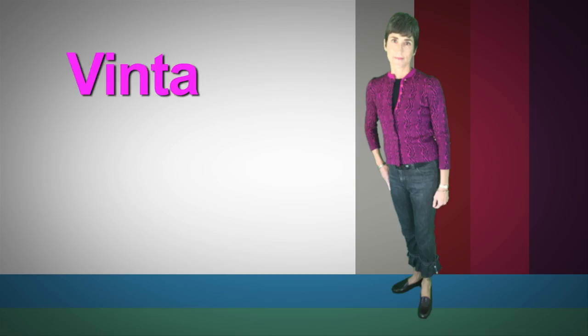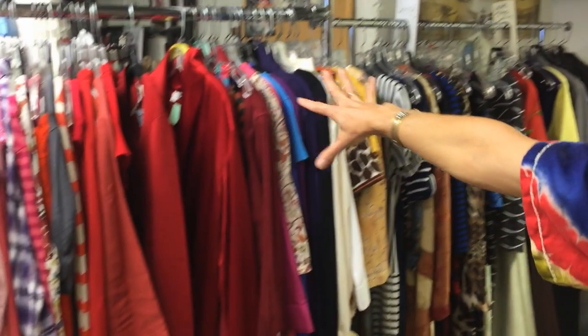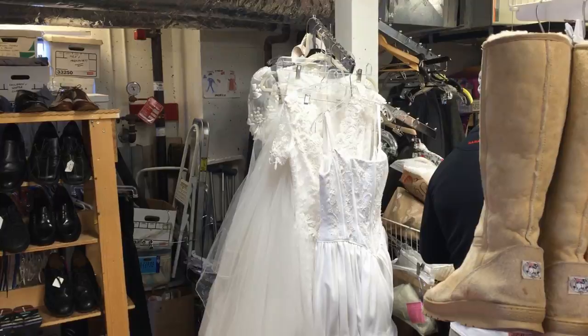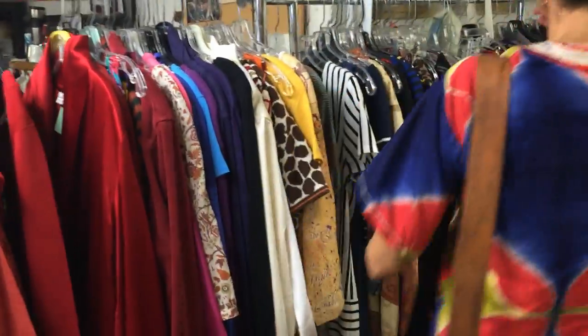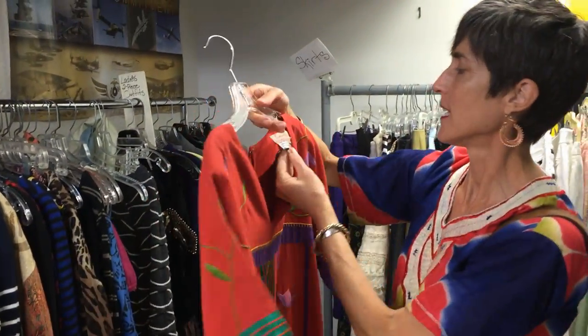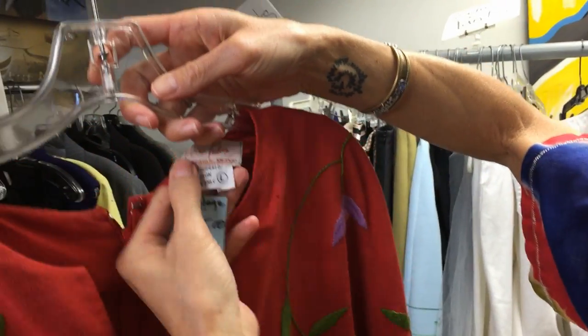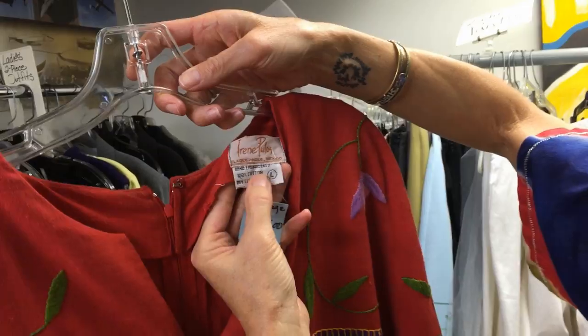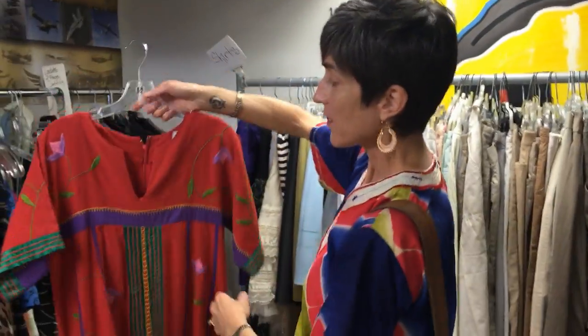It's even marked vintage! It's $15 and it looks like it was made in Mexico, probably in the 70s. And you know, the 70s look is super in right now, so I'm going to get this.